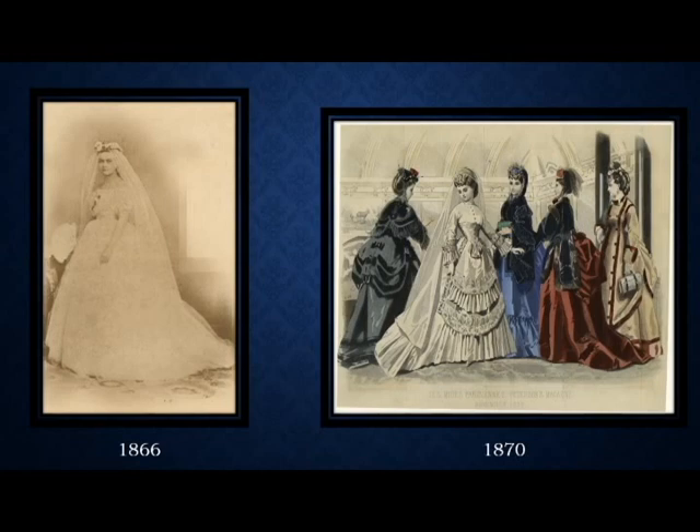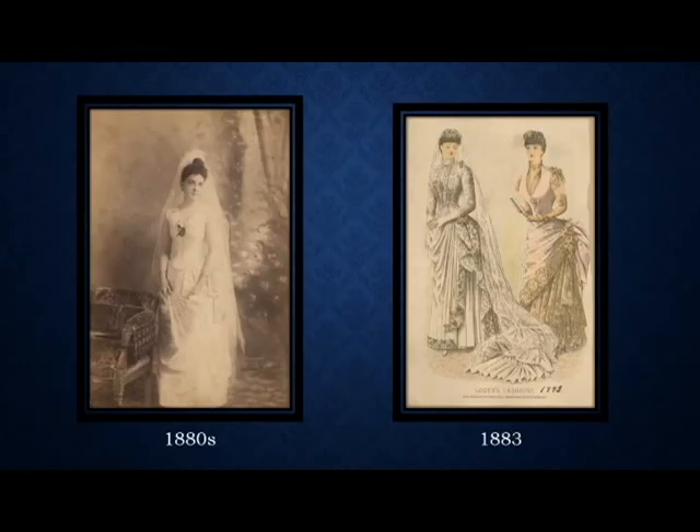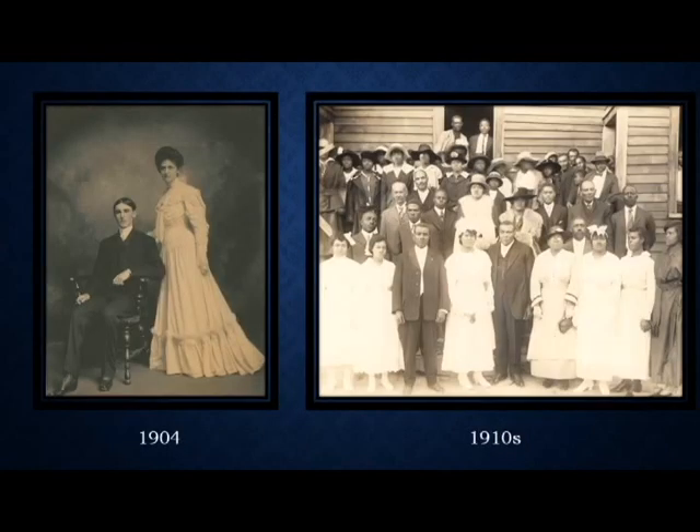Another image from our collection on the left is of Hattie Hall in the 1880s. To give you the idea that they are following the fashion, on the right is another Godey's fashion plate with a dress almost identical to Hattie Hall's. The left is also an image from our collection — from one of our previous directors on his marriage in 1904. The 1910 image on the right is a wonderful display of how important wedding ceremonies became, with the entire wedding party photographed to commemorate the event.